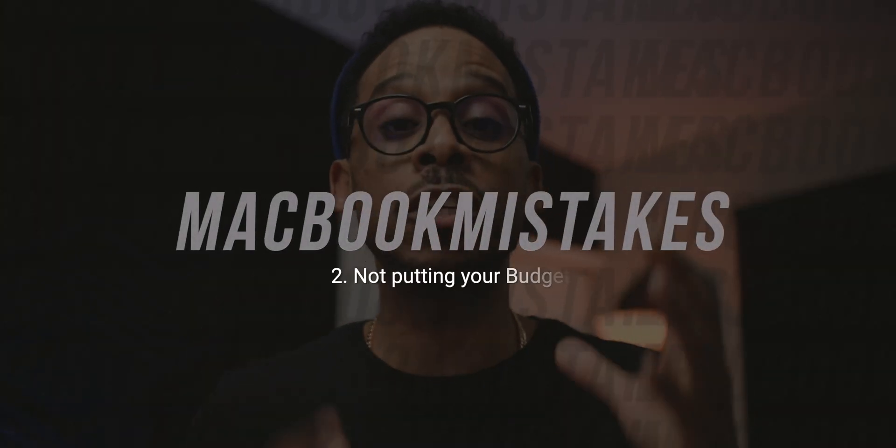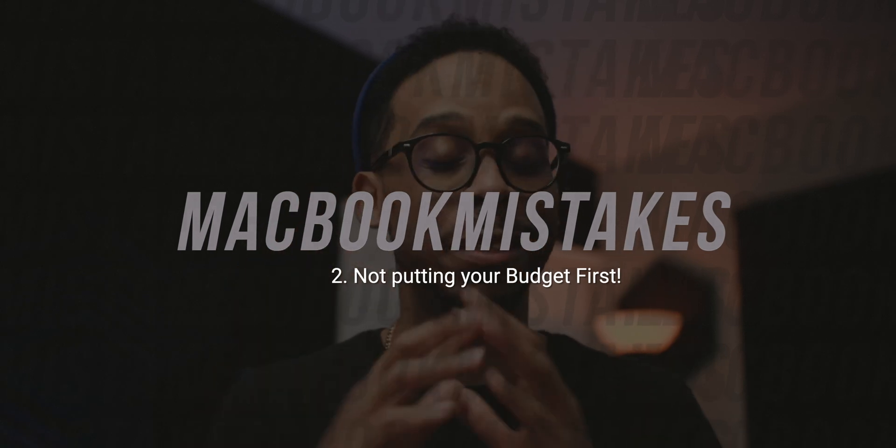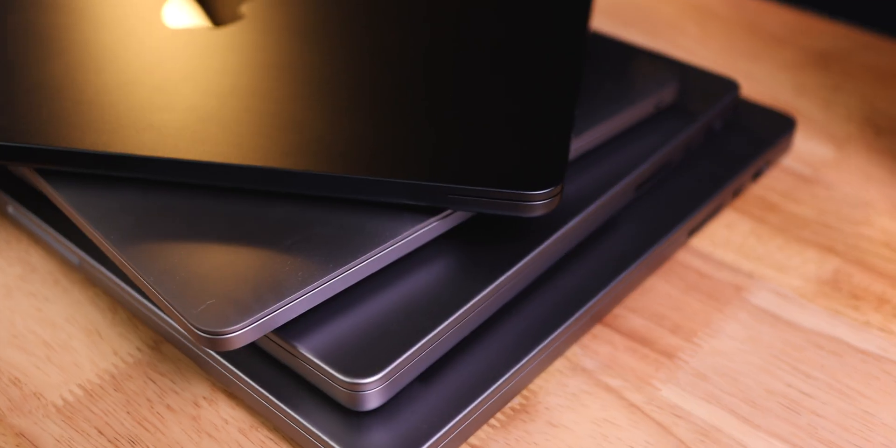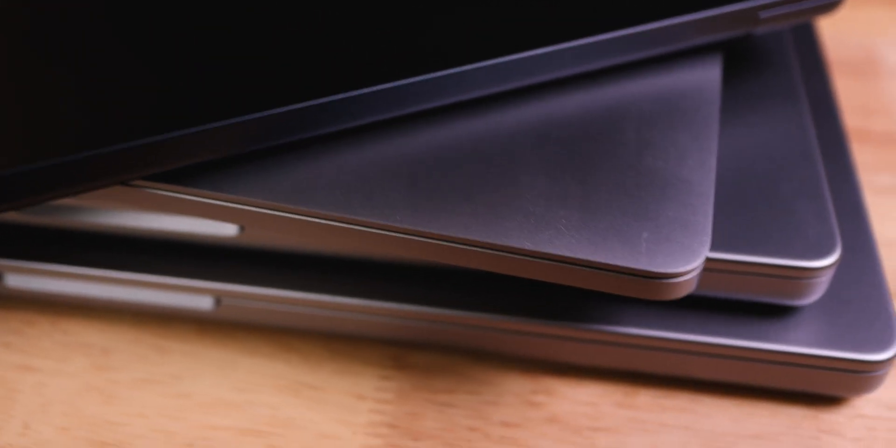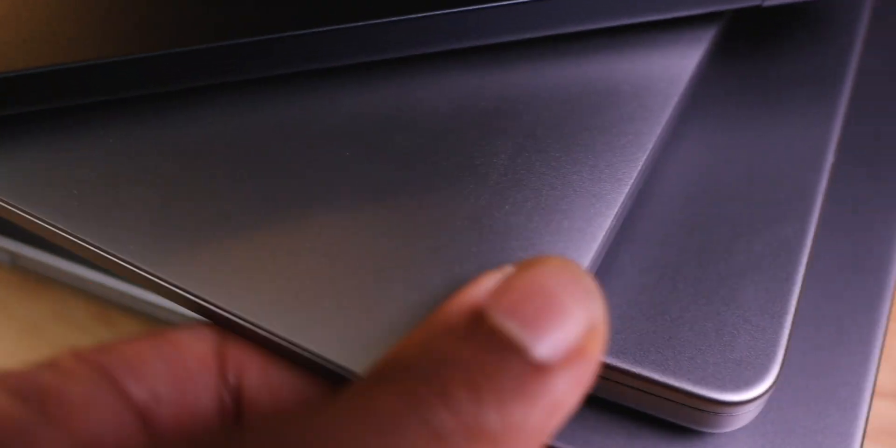Big mistake number two: not putting your budget first. I see this all the time — I'm guilty of it too. A lot of times you get caught up in what you see reviewers getting, you see so many options, you want the whole kit and caboodle. But at the end of the day, we have a certain budget and a certain amount to spend. I think it's good to organize that budget with a hard ceiling on it, and once you have that hard ceiling, please stick to it. No matter what upgrades you want or need, make sure they all fall within that budget ceiling.